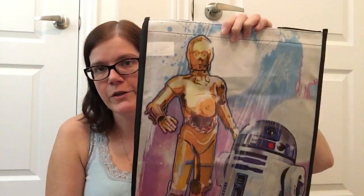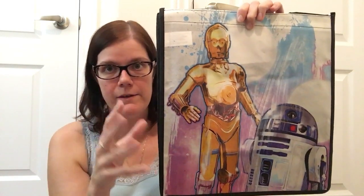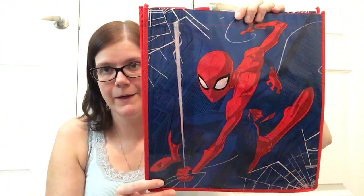I also picked up two more of their totes. I use these totes for my kids' stocking stuffers — they don't have traditional stockings because I find they don't hold that much, and we do a lot of little things for their stockings. I picked up this Star Wars one and this Spider-Man one.